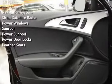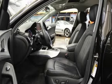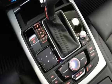Bluetooth, CD Player, MP3 Player, Navigation System, Sirius Satellite Radio, Power Windows, Sunroof, Power Sunroof, Power Door Locks, and Leather Seats.